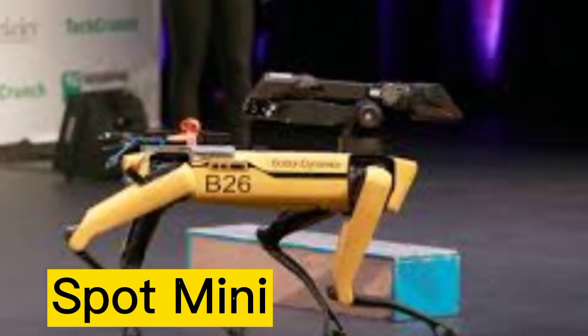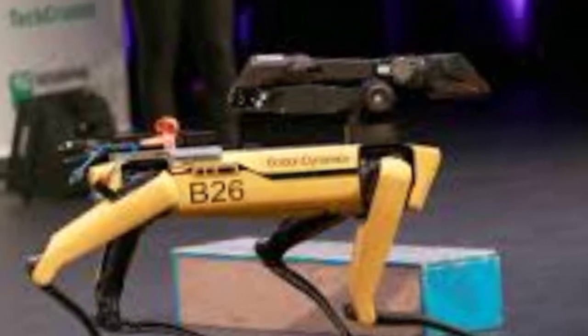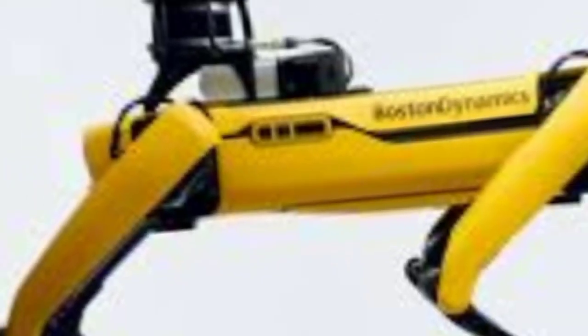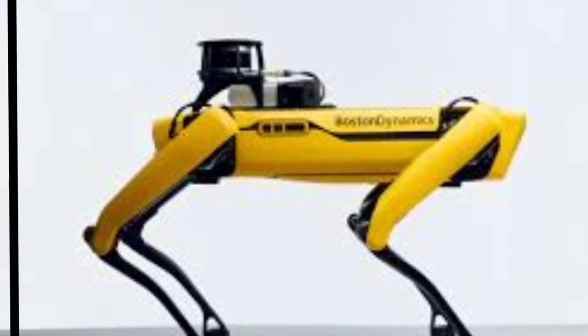Number 7: Spot Mini is a quadruped robot developed by Boston Dynamics, a leading engineering and robotics design company. It is one of the company's most popular robots.